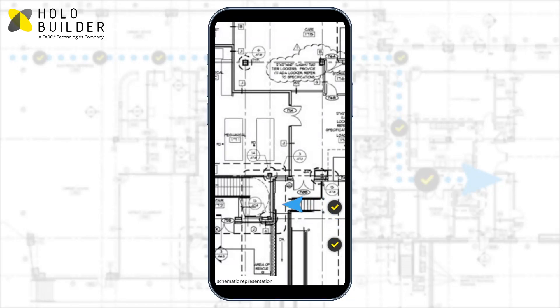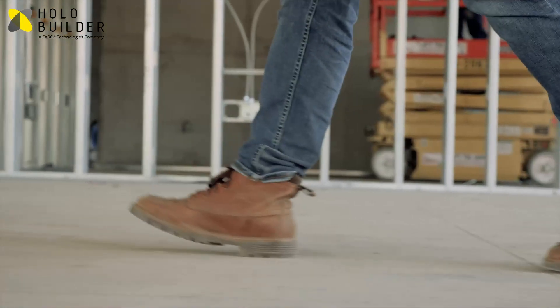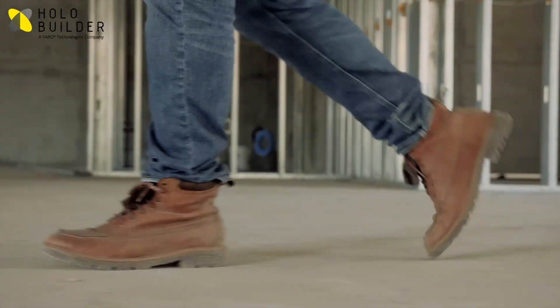Continuous Mode enables you to capture progress passively. While you walk the site, the app automatically takes high-quality 360-degree photos and organizes them for you. Don't bother with operating the app while capturing — just walk.